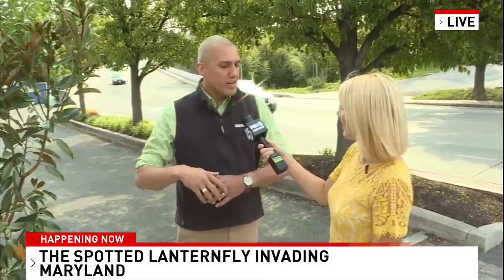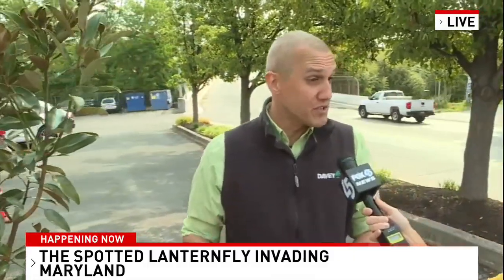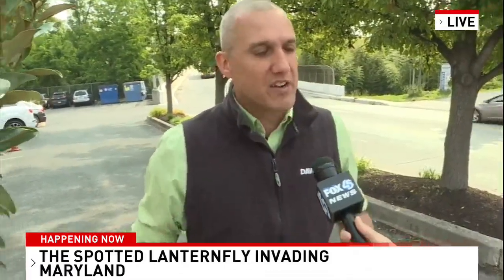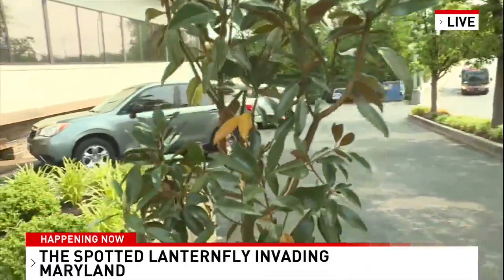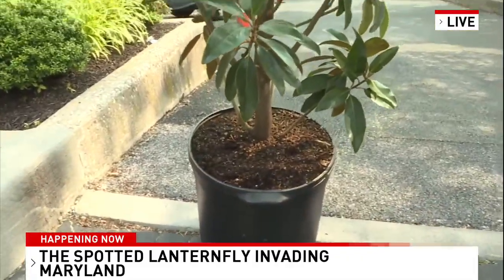It hasn't emerged in big numbers yet. The pest really travels by vehicle — tractor trailers, RVs, trains — things that sit for a long time that allow the females to lay their eggs and then move elsewhere. So we're seeing it move more into the region. They like warm weather, and this mild winter has not been favorable to controlling their numbers.